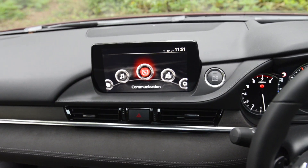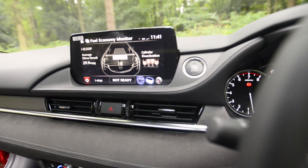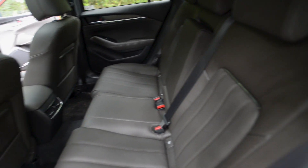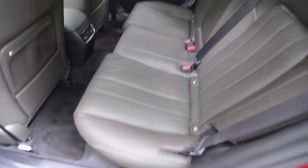An 8-inch touchscreen infotainment system has the usual sat nav, phone connectivity and radio functions. In the rear there's plenty of space for your passengers with good head and leg room on offer. The middle seat is restricted by the transmission tunnel but there's plenty of feet space under the seats.